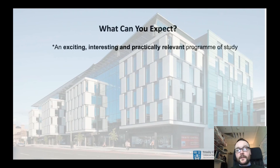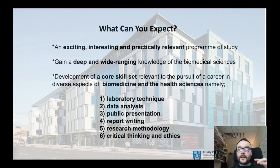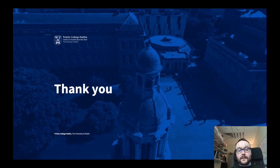To conclude, what can you expect from the Human Health and Disease programme? It's an exciting, interesting and practically relevant programme of study looking at the structure and function of the human body. You will gain a deep and wide-ranging knowledge in biomedical sciences, building complexity of understanding from molecules and cells to tissue, organs and systems. You'll also develop key skills in writing, presentation, critical analysis, research methods, technique and data analysis. If you're interested in the programme, further details can be found on the Trinity website, or contact our course administration at the hhdbsc.tcd email address. Thank you for watching my presentation — I look forward to hopefully seeing you in the Human Health and Disease BSc programme.